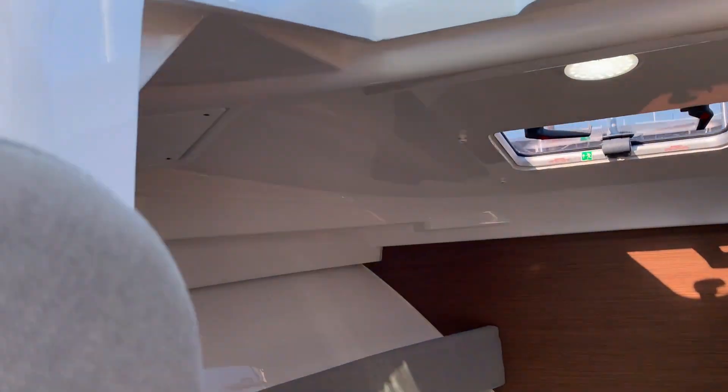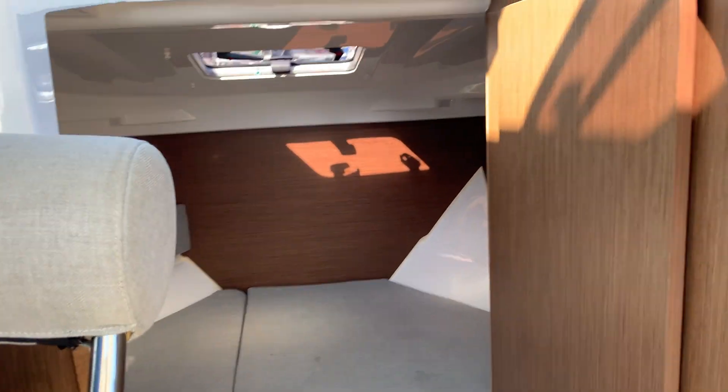Up the front here there are ample sleeping conditions for two people, with additional storage space both on the port and starboard side. There is LED lighting running throughout the whole boat as well as ample storage which I will show you as we go.